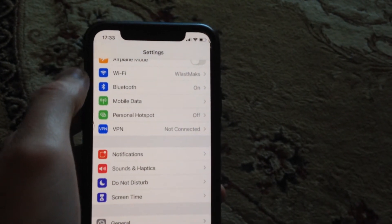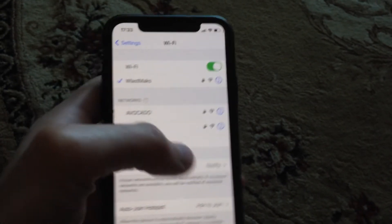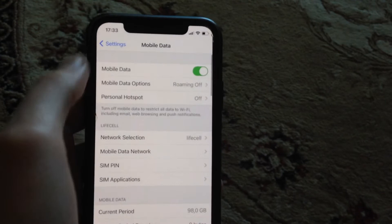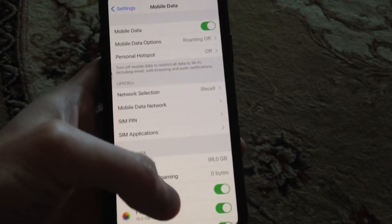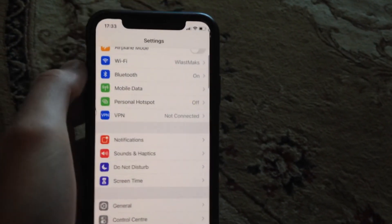You just need to use Wi-Fi when you're on a call and you want to surf the internet. You can only use Wi-Fi — cellular data does not work while on a call. After you stop talking, you can use your cellular data again.